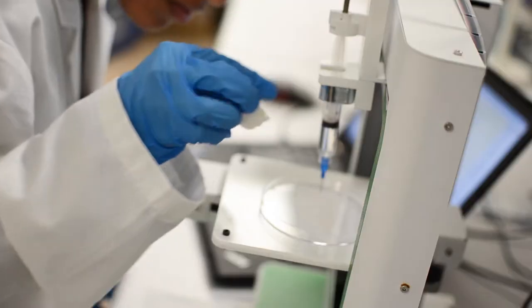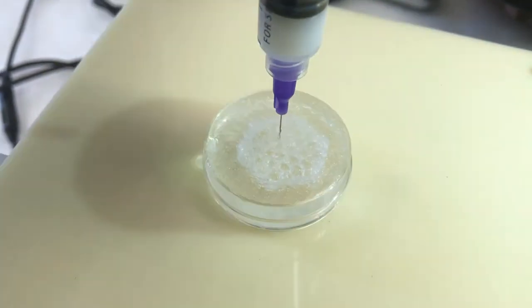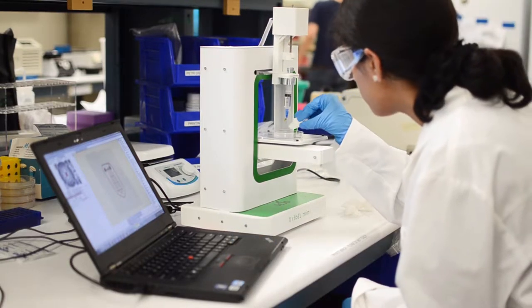With the Rebel Bioprinter, students can simulate automated high-throughput screening processes that are conducted in pharmaceutical companies to screen for new drugs. Students can learn how to program a robot and understand the mechanics behind lab automation.